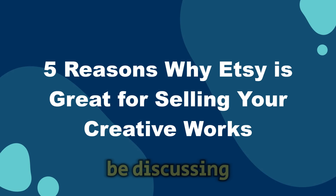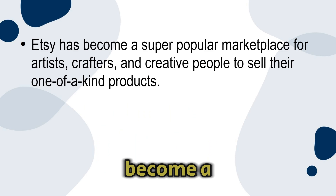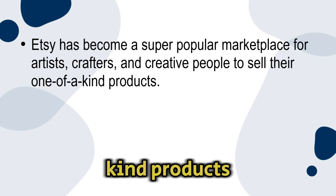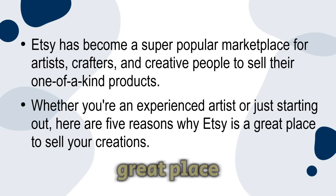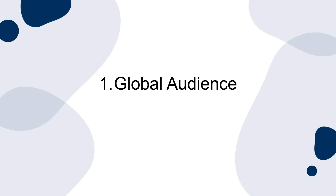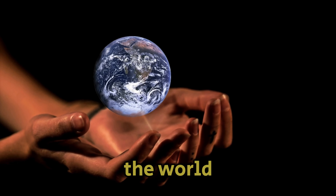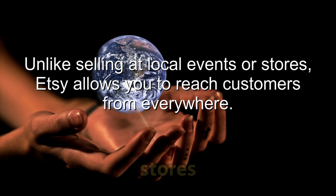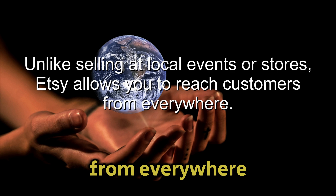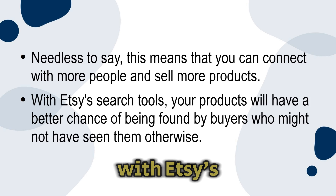In this presentation I'll be discussing the five main reasons why Etsy is a great platform for selling your creative works. Etsy has become a super popular marketplace for artists, crafters, and creative people to sell their one-of-a-kind products. Whether you're an experienced artist or just starting out, here are five reasons why Etsy is a great place to sell your creations. Number one: global audience. Etsy gives you access to millions of buyers from around the world who are looking for handmade, vintage, and unique products. Unlike selling at local events or stores, Etsy allows you to reach customers from everywhere.